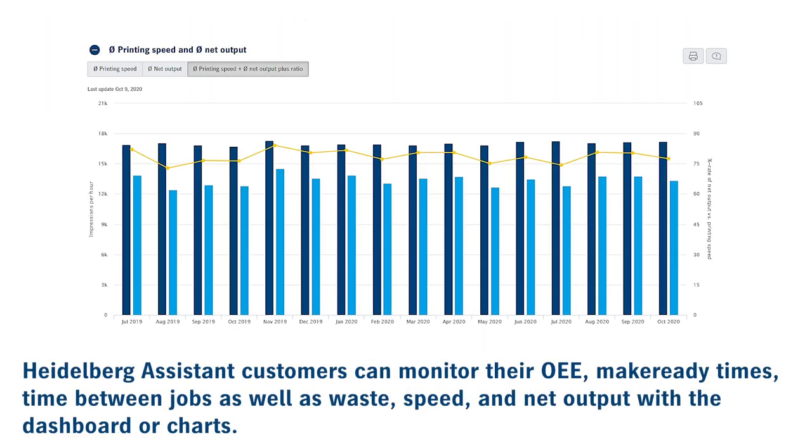Heidelberg Assistant customers can monitor their OEE, make ready time, time between jobs, along with waste, speed, and net output with the dashboard or by charts.